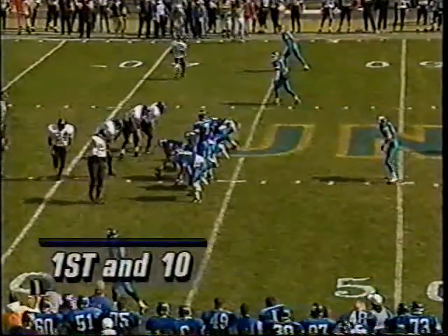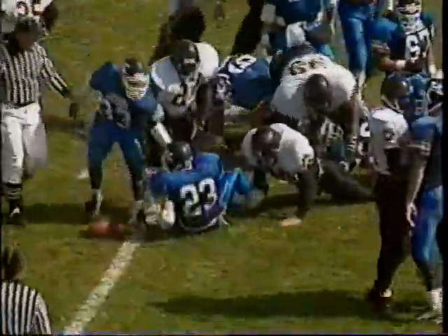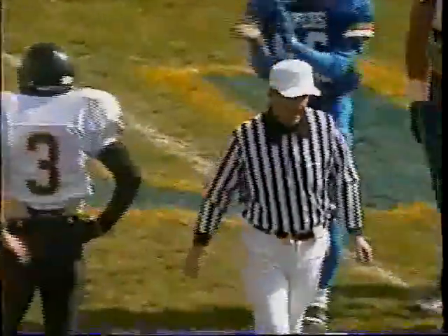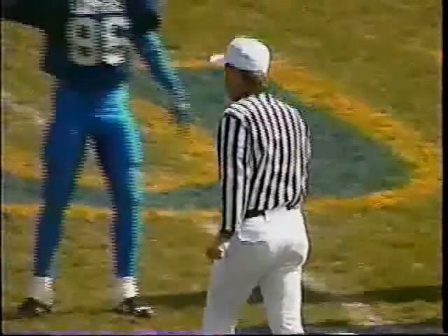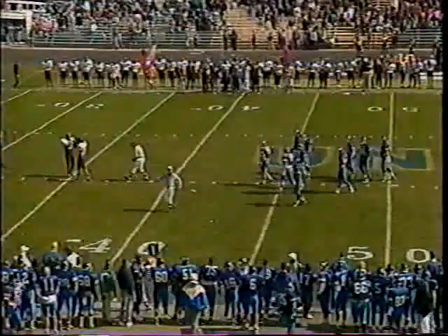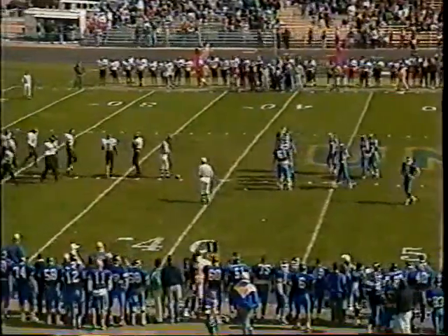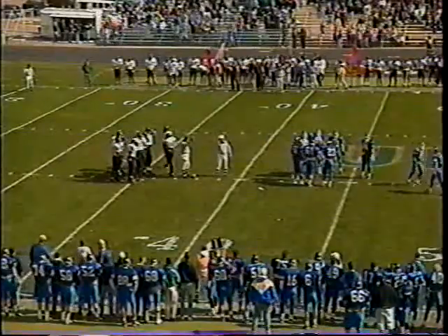First and 10 from the Wayne State 43 — Sykes again on the handoff fights to the 40 but there are penalty flags on the play. It's an offside penalty against Wayne State — their tackle lined up a little bit offside. That's Brad Ottis, number 96, and he is a horse for this ball club. The pro scouts are here today looking at him — he runs a 4.6 40, 6'5", 290 pounds. Looked like he lined up a little bit offside that time.